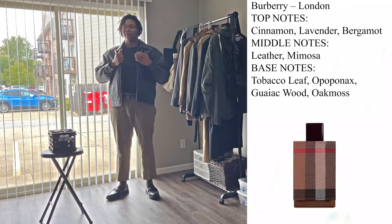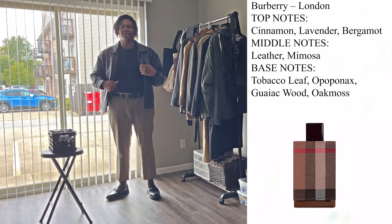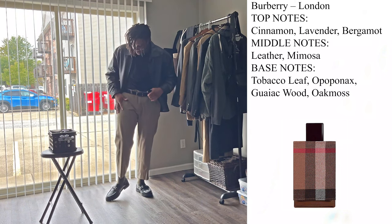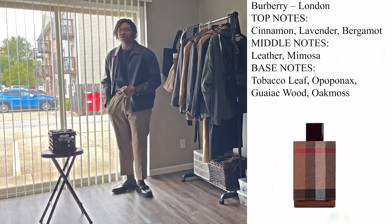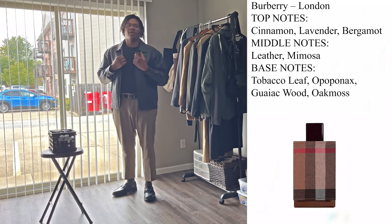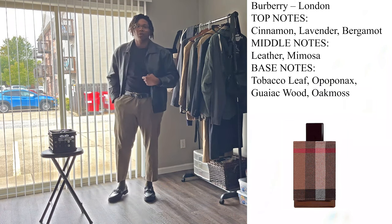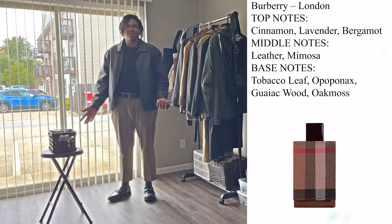Outfit breakdown: up top is a thrifted leather jacket — genuine leather, so it'll last literally forever. Underneath is a Uniqlo oversized t-shirt. I've got on a pair of trousers that I had tailored to be slightly cropped, which helps show off the loafers. It's a very neutral outfit — a bunch of earth tones and black. The leather jacket brings the spice, the trousers bring the sweetness, and the t-shirt is the neutral base.